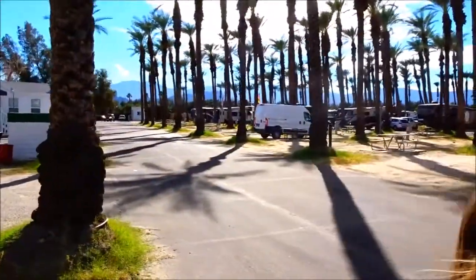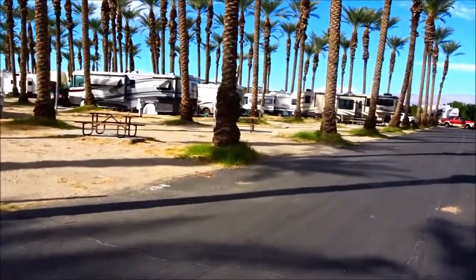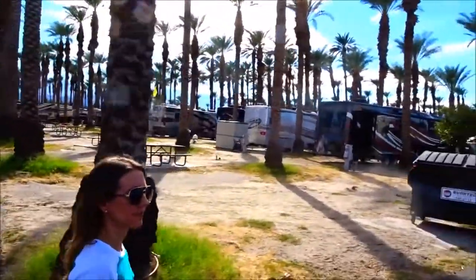Just us and our little van! It's awesome! Going on an adventure with my baby! Rows and rows and rows of nice motorhomes here.